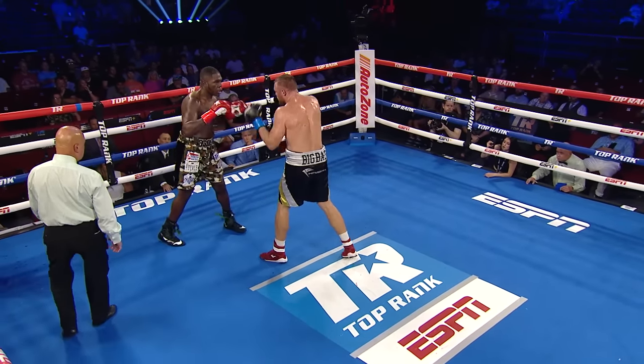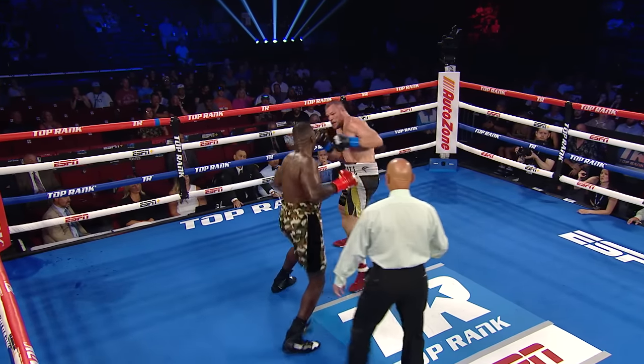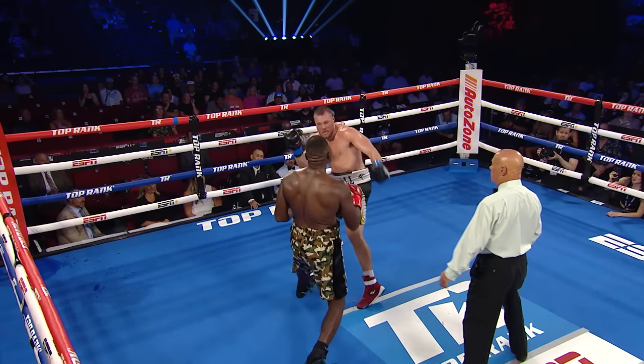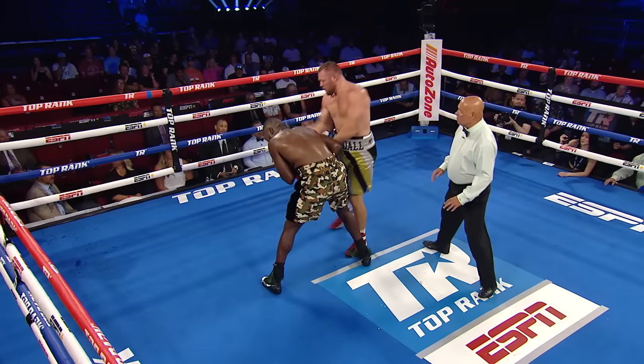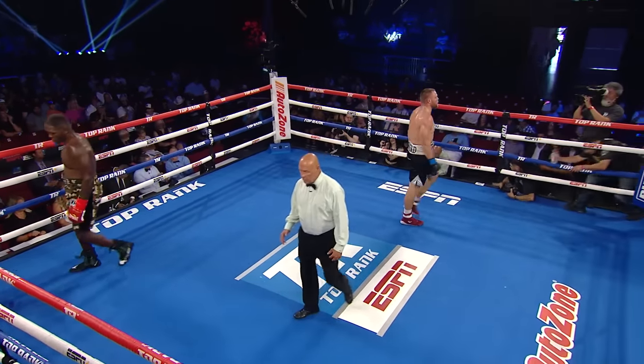Goodall's punches still seem to be solid. Good punches right there — nice combination. And that right hand, you see the legs shaking from Joe Goodall, but he keeps coming back with some stuff of his own. This is good.